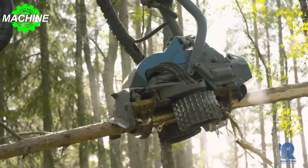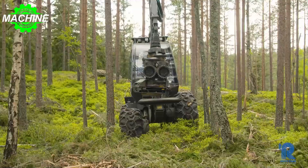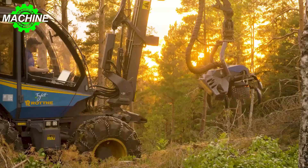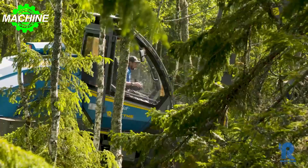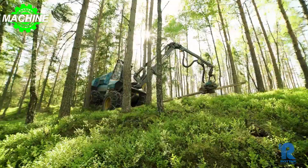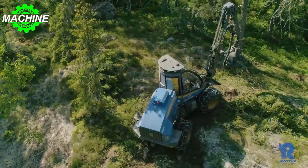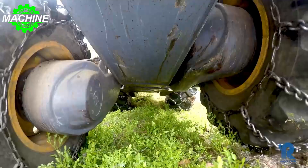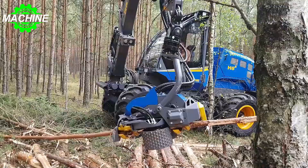With a width of 2,420 millimeters and a length of 4,834 millimeters, this forestry machine is designed to tackle challenging terrains with ease. Its transportation height of 3,047 millimeters makes it easy to move across different locations while ensuring it won't get stuck or damaged during transportation. Overall, the Rotney H8E is an excellent option for any forestry company looking for a reliable and powerful machine.